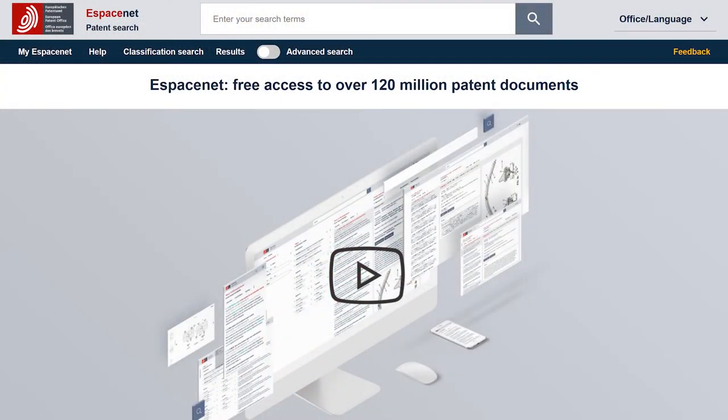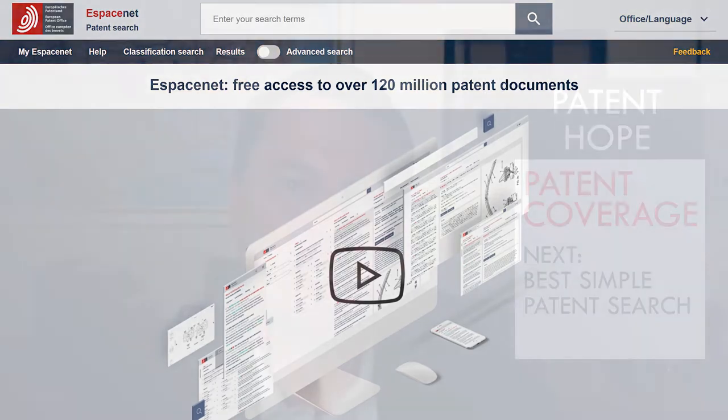The next search engine I'm going to cover is Espacenet — a product of the European Patent Office. That search engine is one of the better ones available right now. As they describe it, it currently covers about 120 million patent documents. That includes actual granted patents in a number of countries as well as pre-grant publications — patent documents for applications that haven't yet granted as patents.